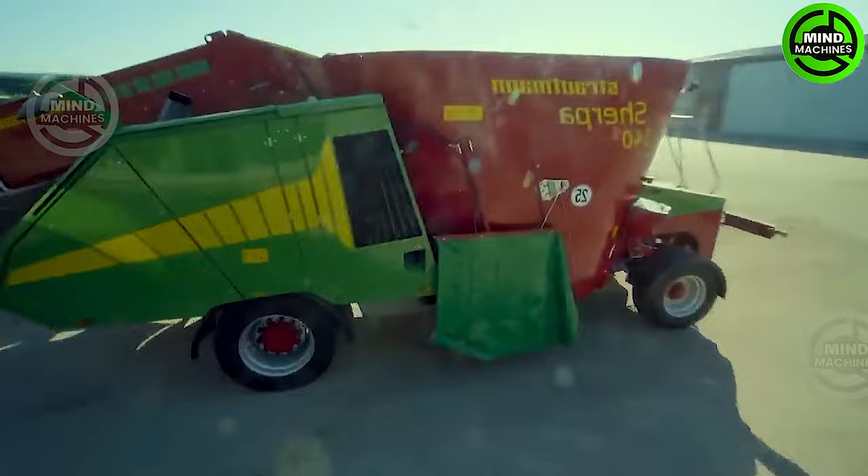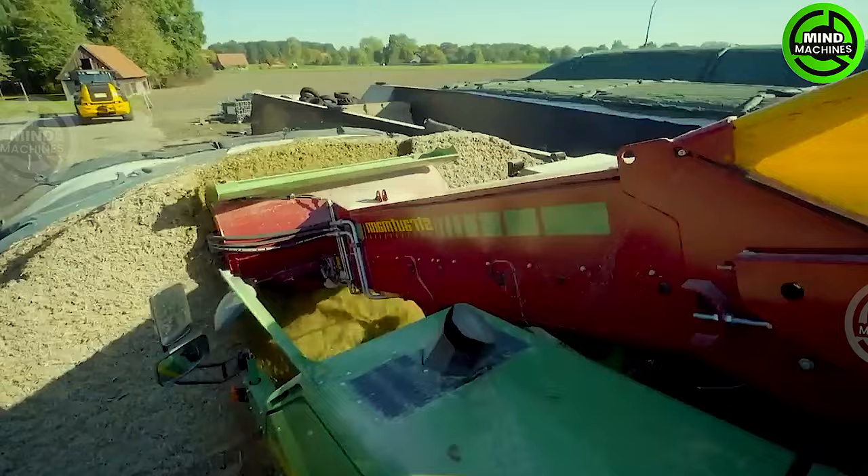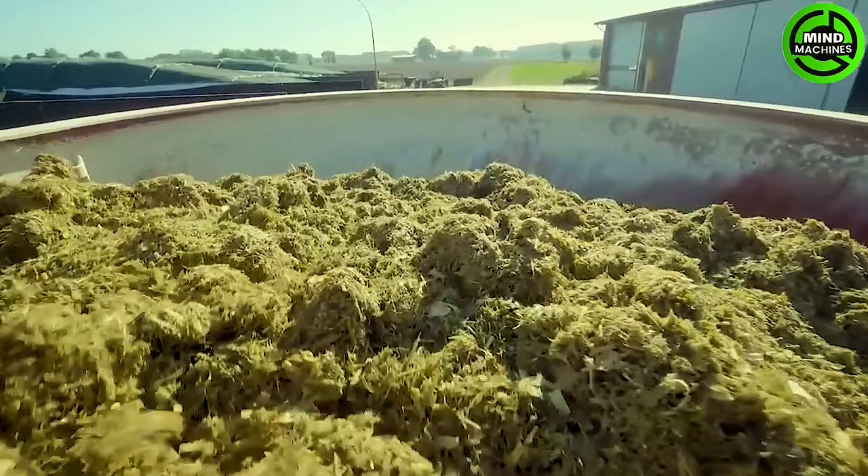The Stroutzmann Sherpa, with a mixing capacity of 12 to 14 cubic meters, makes it possible to pick up, mix and feed using a single machine.